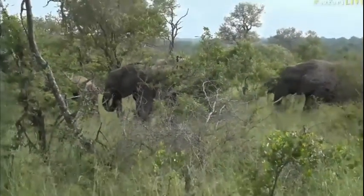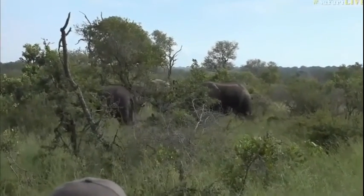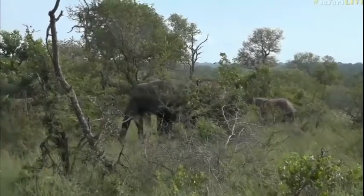I would say probably anywhere between four and six months — it's still very little. But let's see when it comes out.